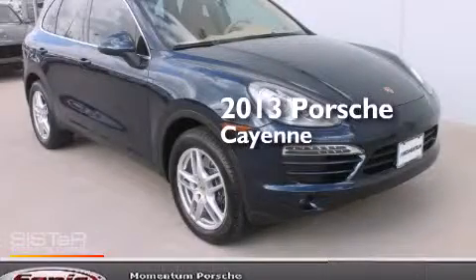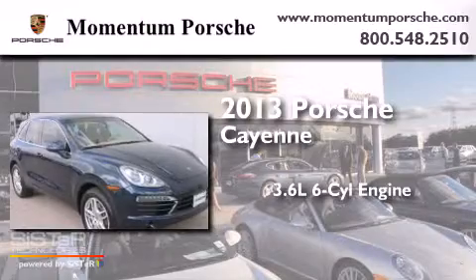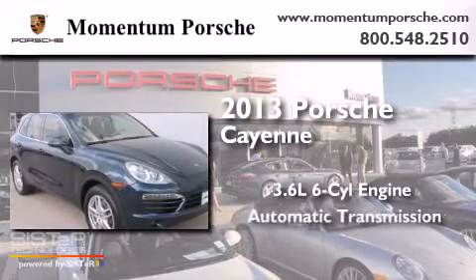This is a 2013 Porsche Cayenne. It features a 3.6-liter six-cylinder engine and an automatic transmission.